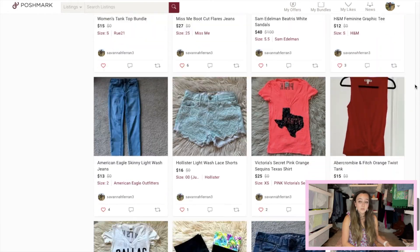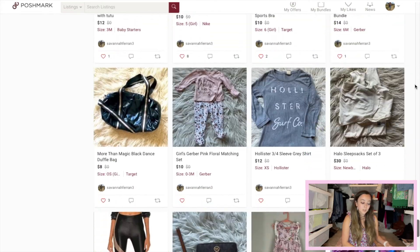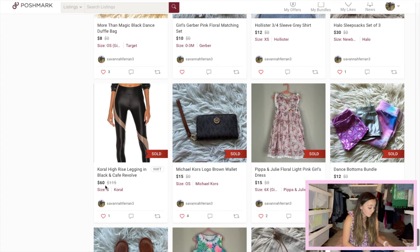Last but not least — in between the time I posted a few of these, made the video earlier, and went out to eat, something sold. The first thing I posted was this Corral High Rise Legging in Black and Cafe from Revolve. It originally retailed at $115 and is still sold on Revolve's website. I priced it at $70, and within about an hour I got an offer for $60. I went ahead and accepted, and I'm really happy about that. That puts me a big part of the way to making my initial $100 investment back.